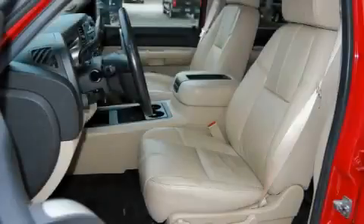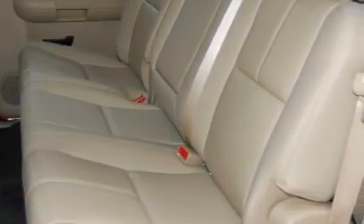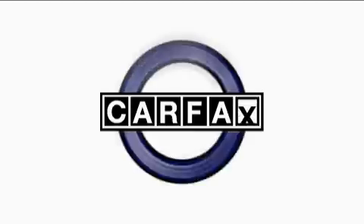The durable 8-cylinder turbocharged engine connected to a smooth shifting automatic transmission has enough power to pull a trailer or cruise around town. This Chevrolet has had only one owner and it qualifies for the Carfax buyback guarantee.